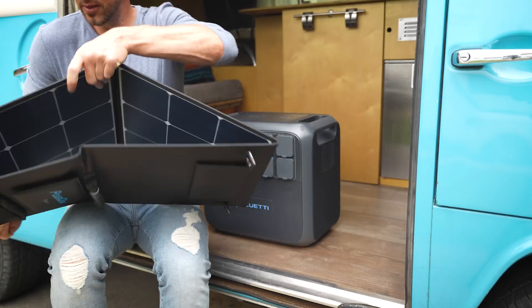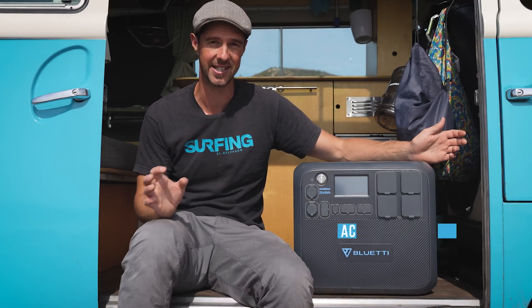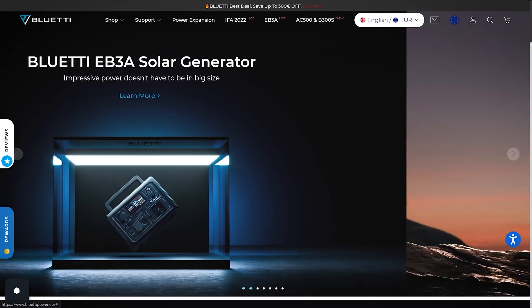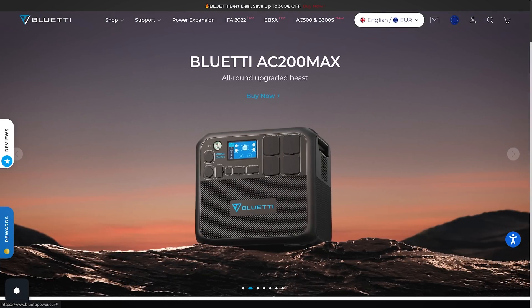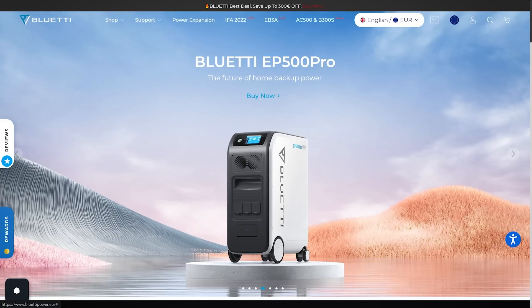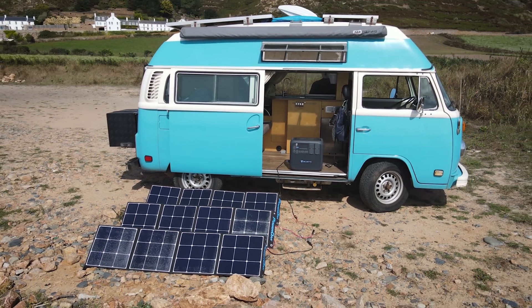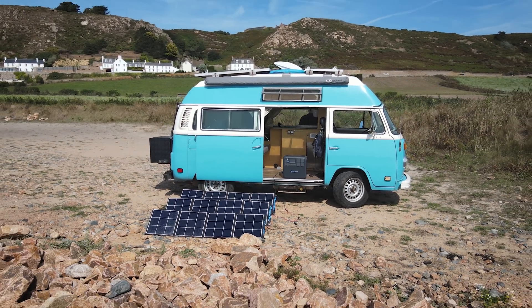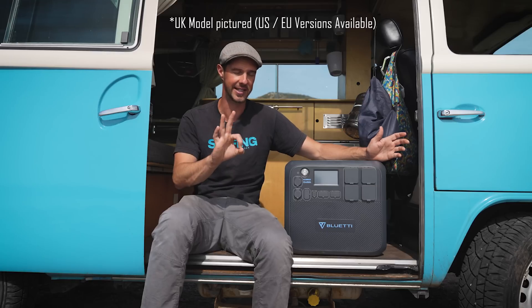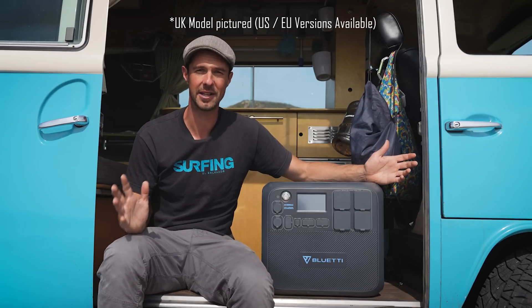Portable power stations, or silent generators, are becoming very popular at the moment, and Bluetti have been at the forefront of the green energy space for a very long time. They've got millions of customers around the world and offer a range of portable power solutions, from home battery backups to ultra-portable units. Bluetti have kindly sent us this AC200 Max and a bunch of 120-watt portable solar panels to test out for this video.